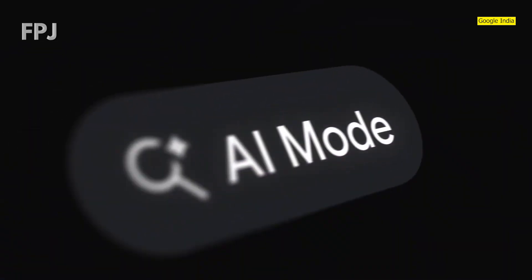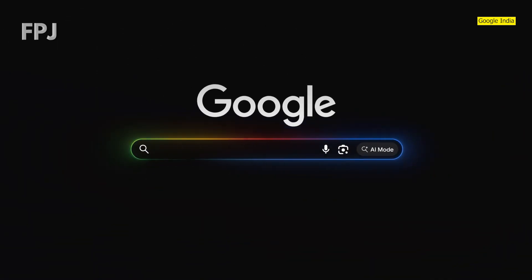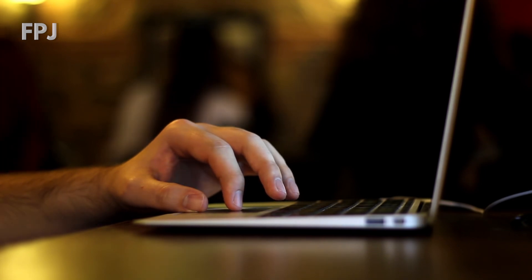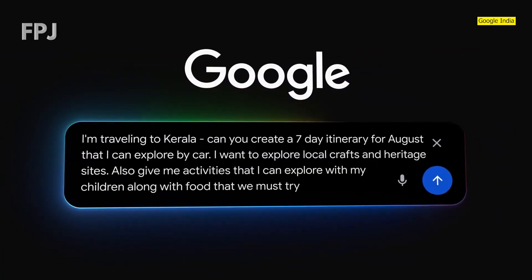The new AI mode button shows up on the search bar itself, right next to the microphone and Google Lens option. For Indian users, the AI mode is available as an experiment in Labs in English only for now. There is no clarity whether this mode will be made available in local languages or not.